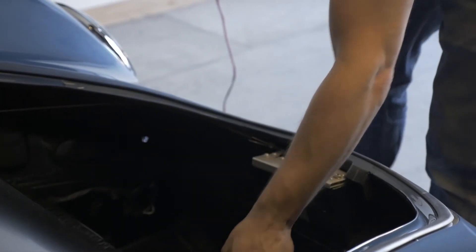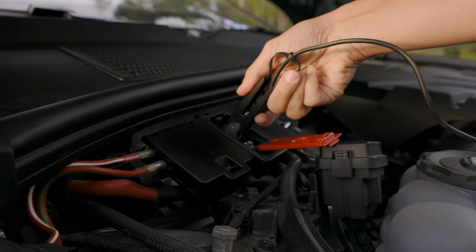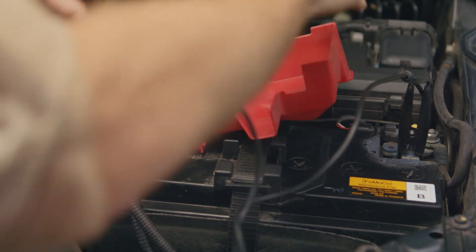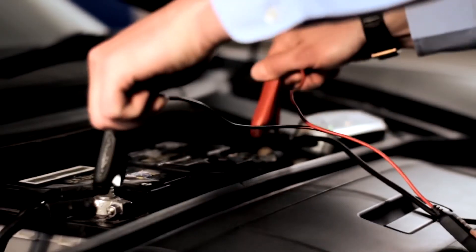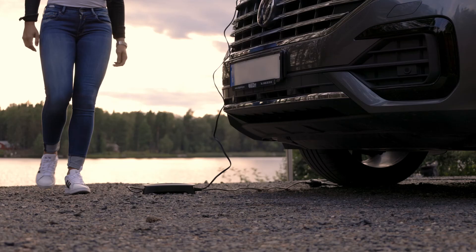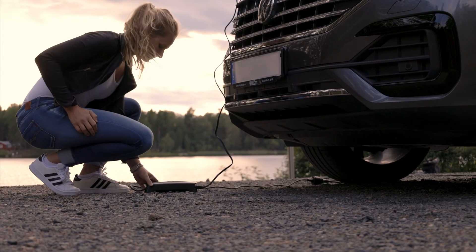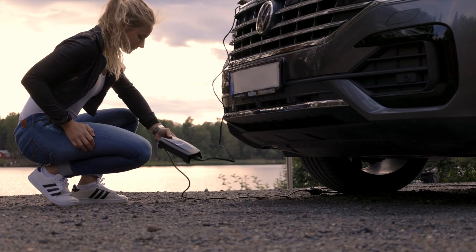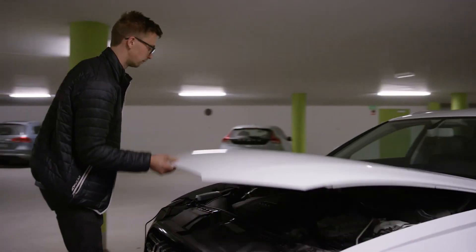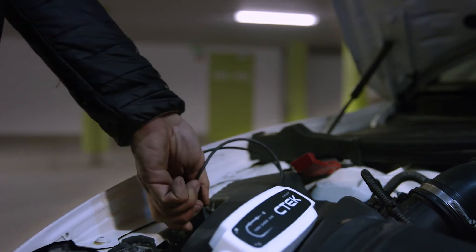By regularly charging your starter battery with a battery charger, you eliminate the risk of starting difficulties caused by a weak or discharged battery. And by using a CTEK, you can extend your battery lifetime by up to three times. Remember, relying solely on the alternator might not provide your battery with the necessary charge it needs. Invest in a battery charger and give your car the power it deserves.